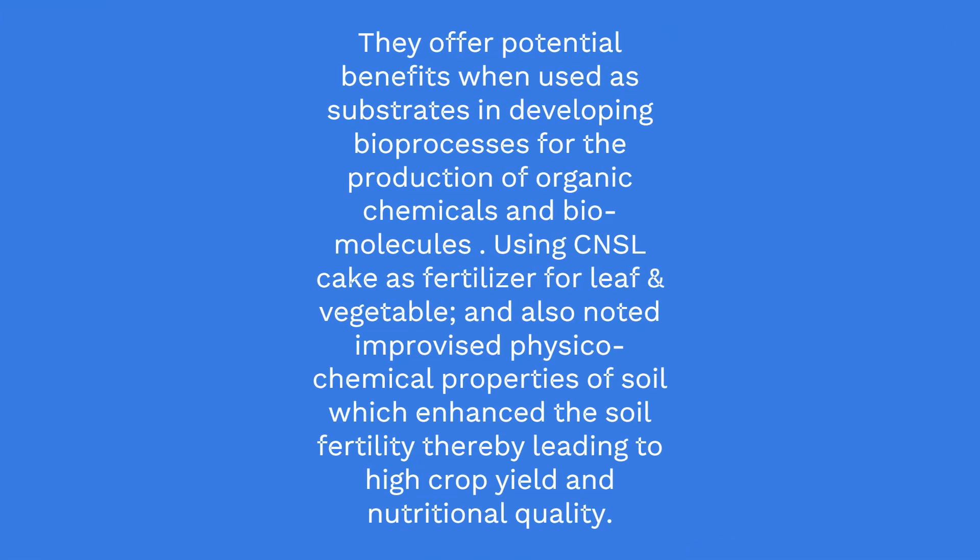They offer potential benefits when used as substrates in developing bioprocesses for the production of organic chemicals and bio molecules. Using CNSL cake as fertilizer for leaf and vegetable crops also noted improvised physicochemical properties of soil which enhanced the soil fertility, thereby leading to high crop yield and nutritional quality.